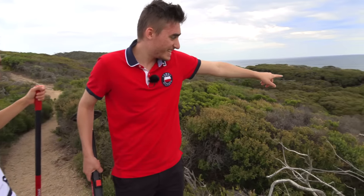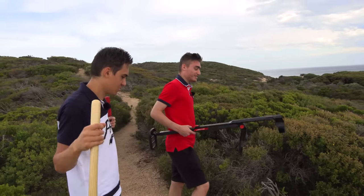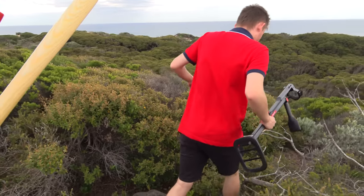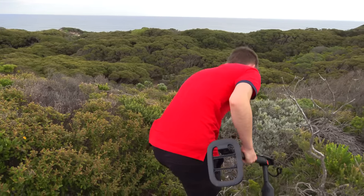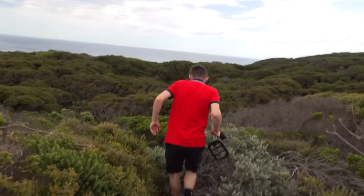There's a path right down there — this is where we need to cut through. Johnny, you ready? I'm ready. Watch out for animals and stuff, we've got to be really careful. Watch out for snakes as well.